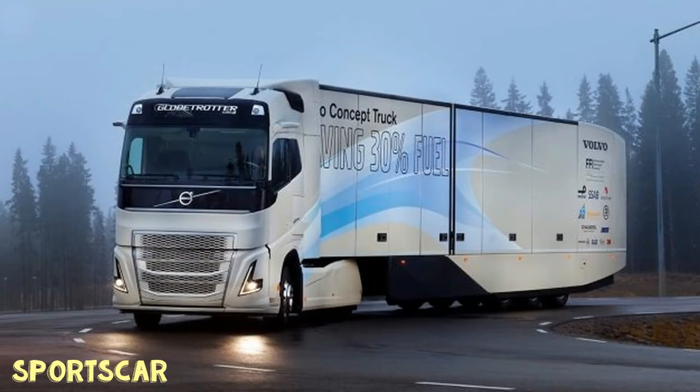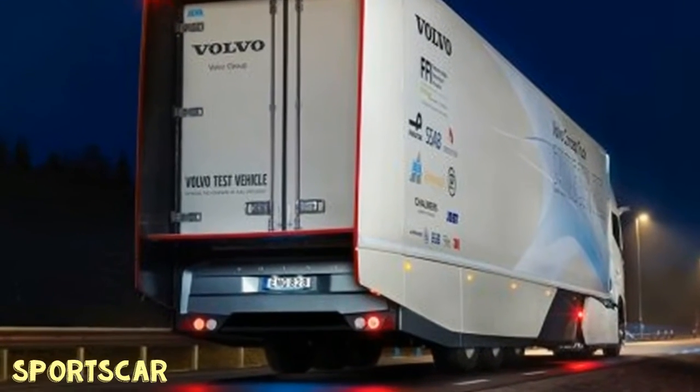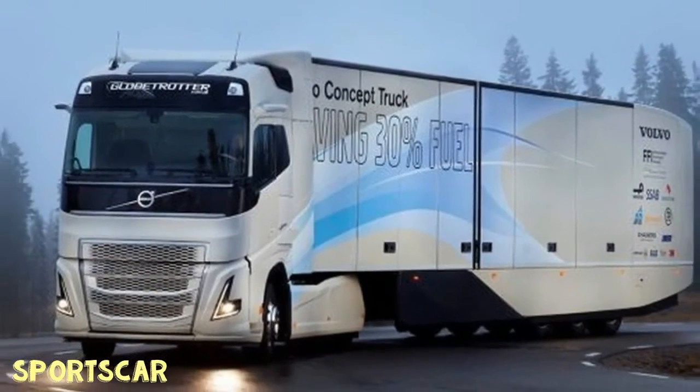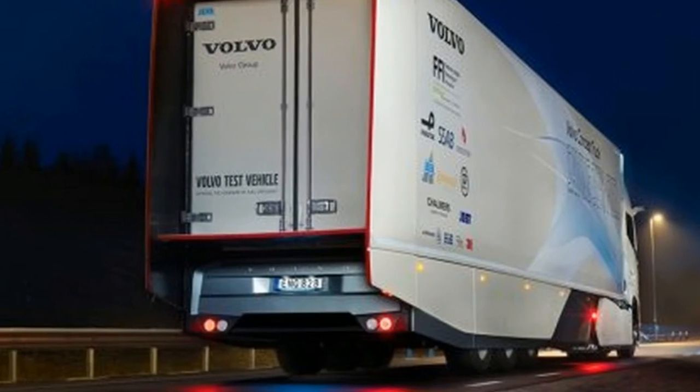Volvo hasn't released numbers pertaining to the truck's fuel economy, its engine, or its battery pack, but equivalent projects from Peterbilt and Freightliner have boosted the fuel economy of loaded big rigs from as low as six miles per gallon today to the 10 to 12 miles per gallon range.